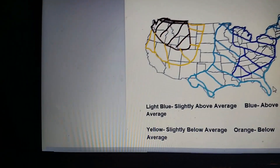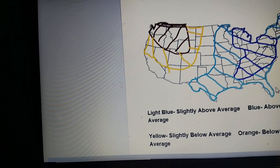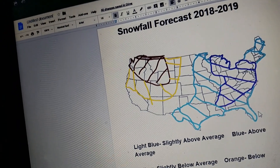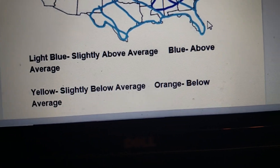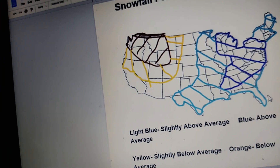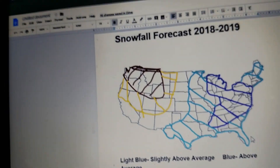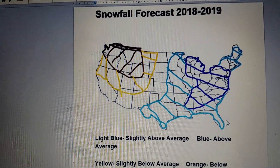For yellow, that would be slightly below average snowfall. That stretches from north of California through to Nevada, and then moves up north into Montana and North Dakota. In the brown — below average snowfall — that would be stretching from Washington State all the way down to Wyoming, for the most part. So that's pretty much all I've got for you all today.